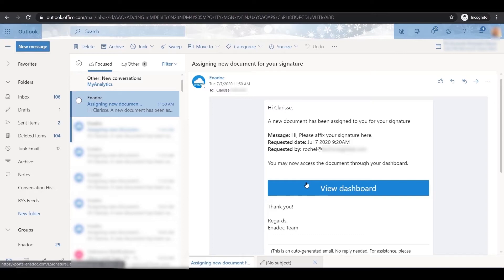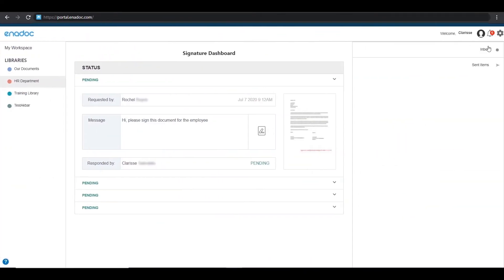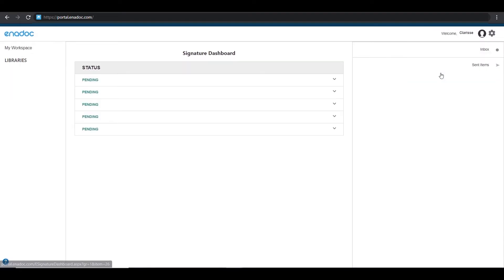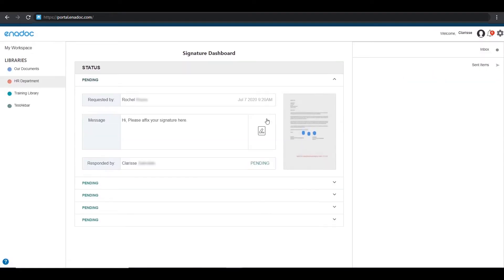Click on View Dashboard, or you can go directly to your Enidoc portal at portal.enidoc.com. Click on the bell icon to check pending documents to sign. Click on the pencil or e-sign icon to initiate approval.